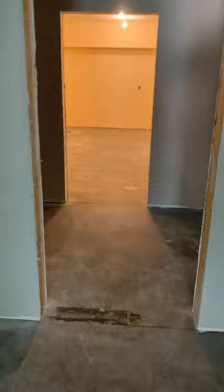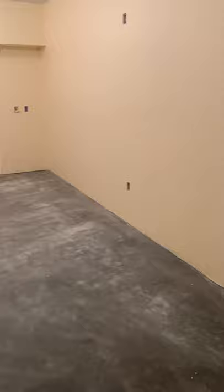We're going to go right across the hallway and this is the teacher workroom. At the end of the room there will be a series of cabinets and so forth, then a table in the middle and workstations so that the teachers can do their preparation and the like.